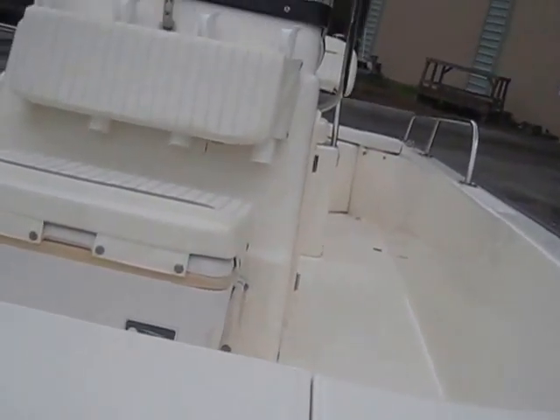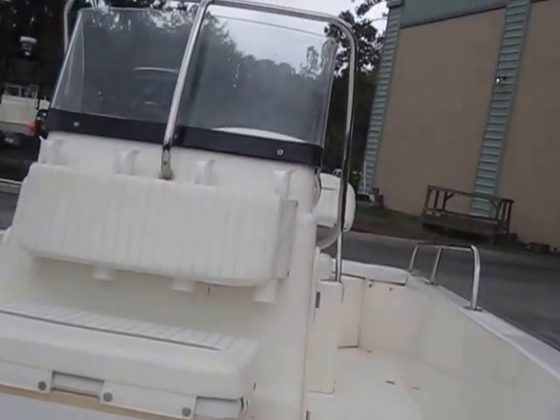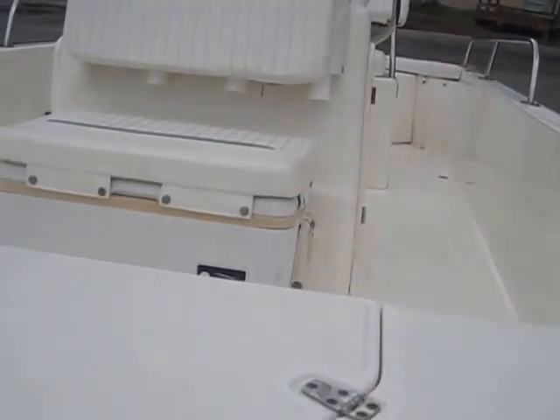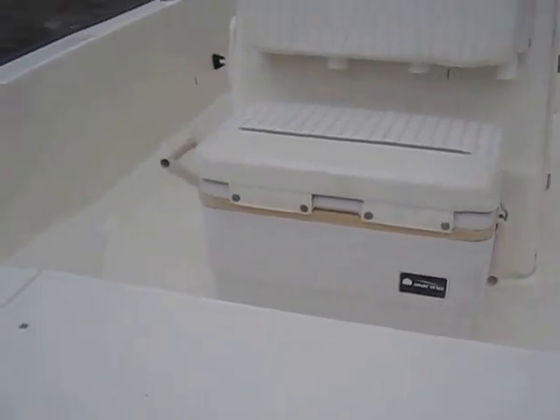This vessel does not come with a trailer, nor a bimini top. I'm checking on a bimini but I don't see any fittings for one, so we're calling no bimini and no trailer.